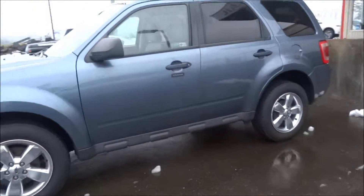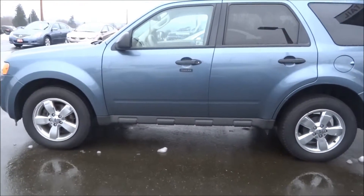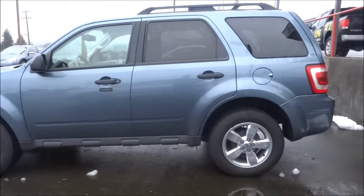Hey Jackie, this is Jaston from Nissan. I just wanted to make you a quick video on this 2012 Ford Escape. Here's a shot of the exterior — let's do a quick once around for you.